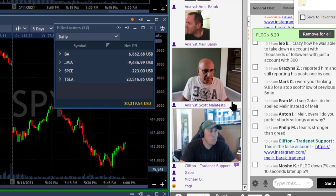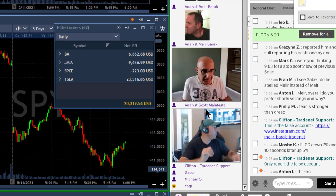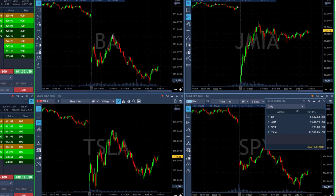Okay traders, done for the day. As you can see, I'm green for the day — a nice green day really, with my leading trade in Tesla over $23,000. I've got a nice trade in Boeing, actually two trades in Boeing.